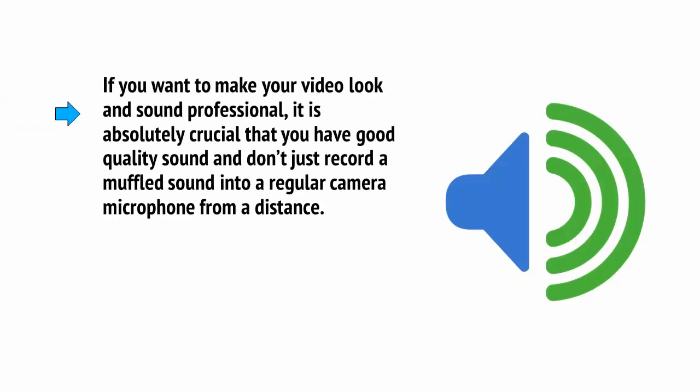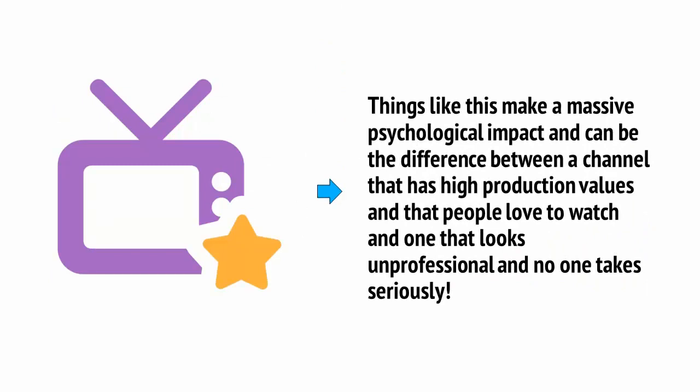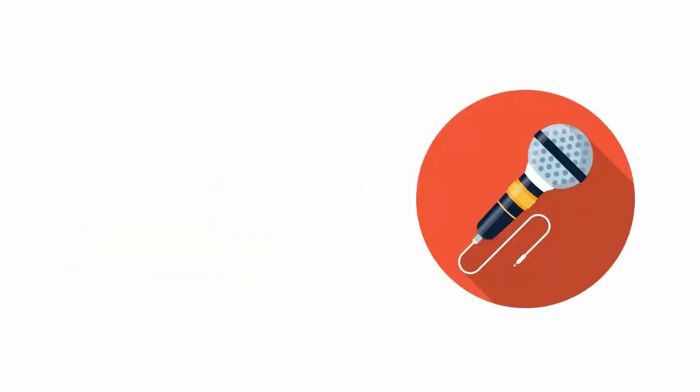Just as you shouldn't underestimate the importance of lighting, you also need to ensure you never underestimate the importance of sound quality. If you want your video to look and sound professional, it's absolutely crucial that you have good quality sound and don't just get a muffled sound from a regular camera microphone at a distance. Things like acoustics matter, and even if your viewers don't consciously notice the difference, they'll be able to feel it — and this makes a massive psychological impact. The best way to address this is with a basic external microphone.